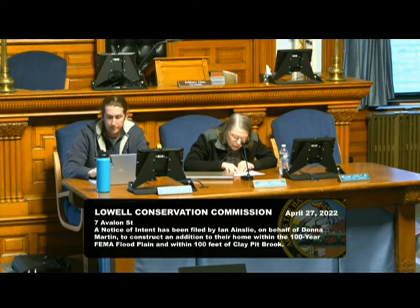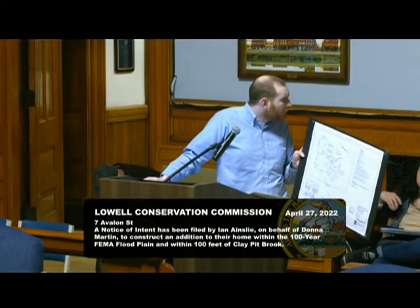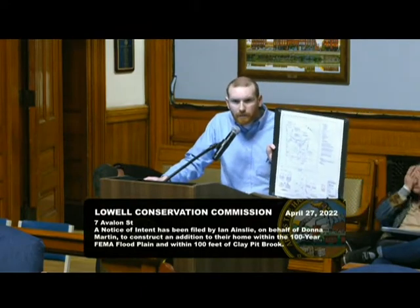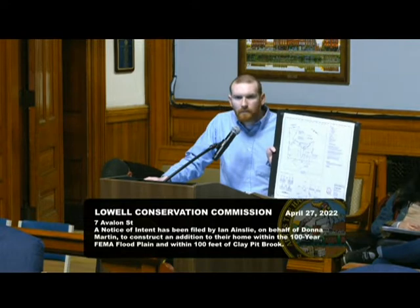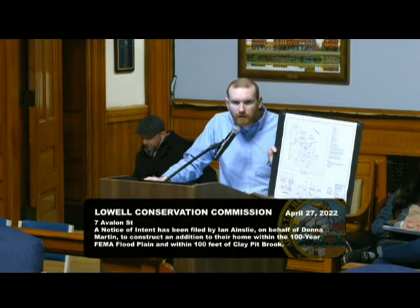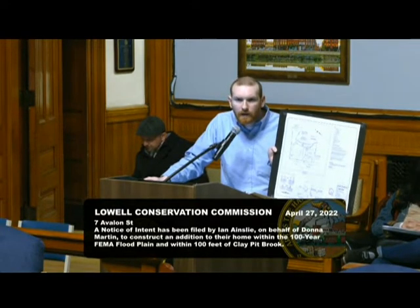I have one question — it's noted on the plan that it's an existing gravel driveway. Will it remain gravel underneath the addition and the deck? I believe so. Let me ask the owner. Is the driveway going to stay gravel? Yes, it will stay gravel. It's not going to be paved. And there's no intent of regrading that area? The grade will remain the same — there's no thought to change the grades. It's just an addition to the house and construction of the deck and removal of one tree to facilitate that.